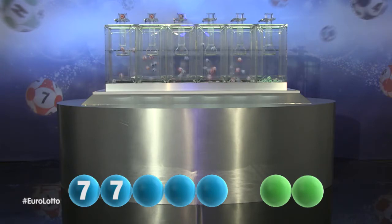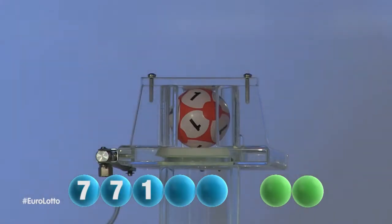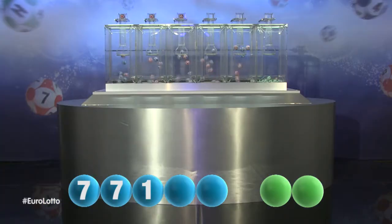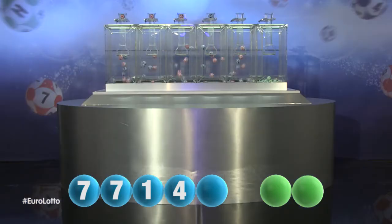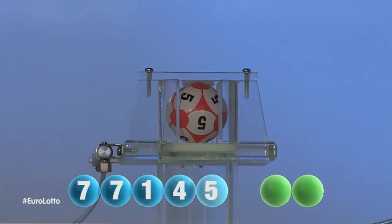The third number to be drawn tonight is one. Following that is the number four. The last winning number for this evening is five.